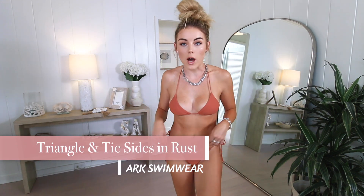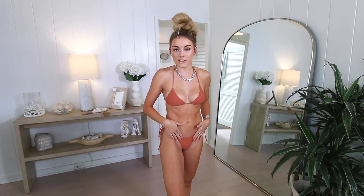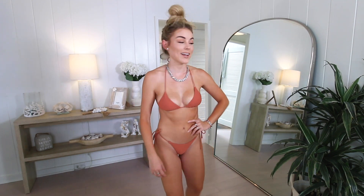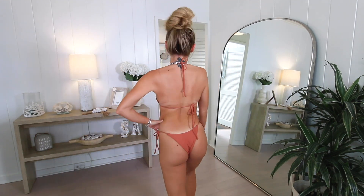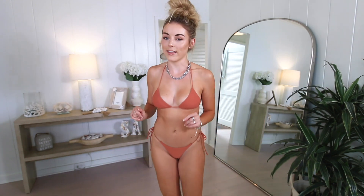This next suit is so pretty — it's the triangle top with tie sides in the color rust. I got a small in the triangle top and an extra small in the bottoms. This is so flattering; I normally wouldn't go for this color, but since earth tones are so in I branched out. I don't normally go for a triangle-style top either, and I'm really happy I did — they're so flattering and so good for tanning.